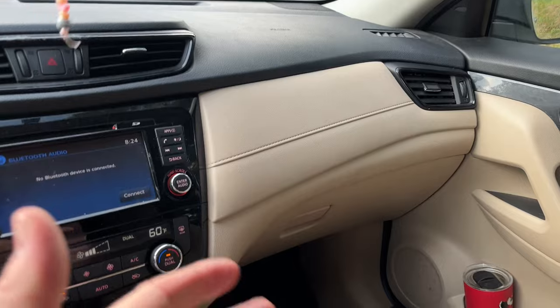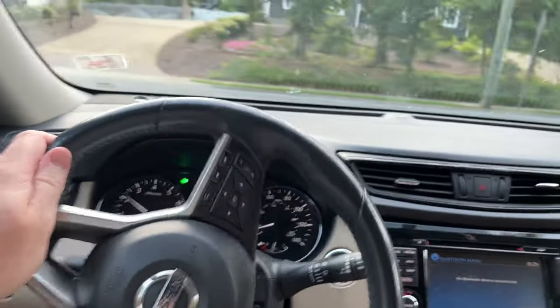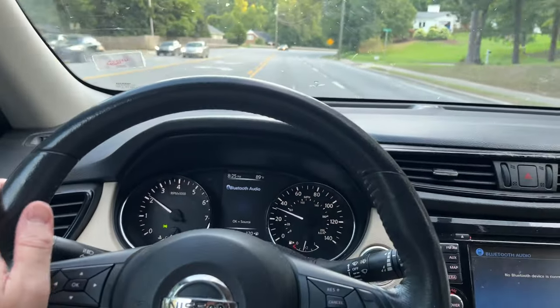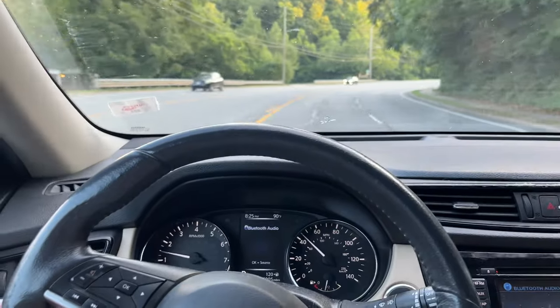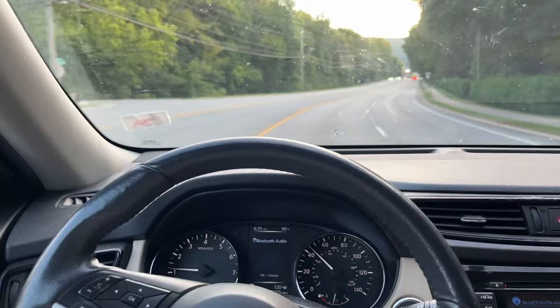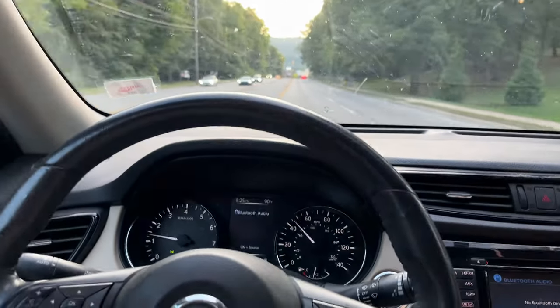I keep all my service records in my books and stuff like that. But I want that to show up on a Carfax in case something happens to me or the stuff in the glove box — that way a buyer can see that information. As a dealer, I've really come to rely on it and like to see lots of Carfax entries, especially when we're trying to hunt down timing belt changes.